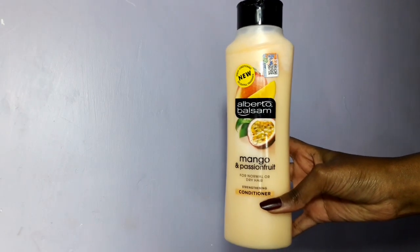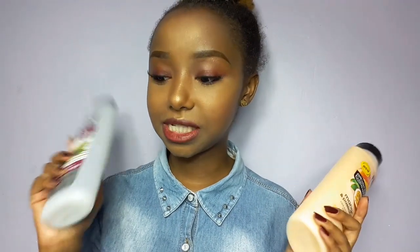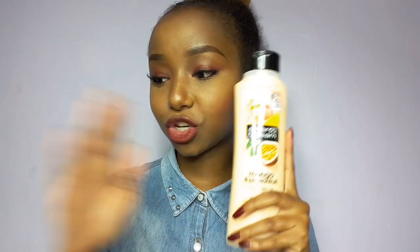That's why I also have this second conditioner — the Alberto Balsam, I think that's how you say it. I have the mango and passion fruit one, and I really like it. They're both made by the same company, and they say this is a cheaper version of the V05, but to be honest they both work the same way — they both smell great and have a lot of slip. So I definitely recommend this as a cheaper option.